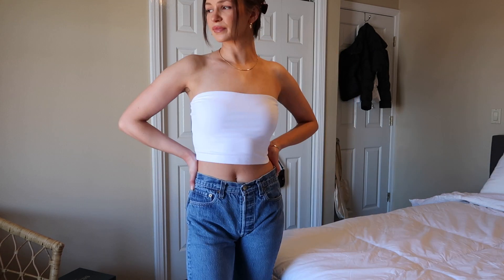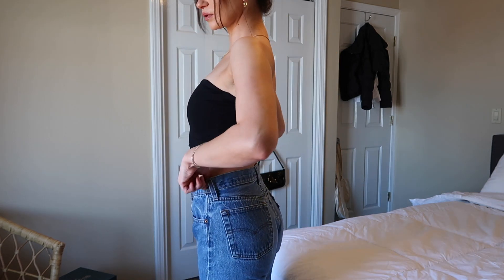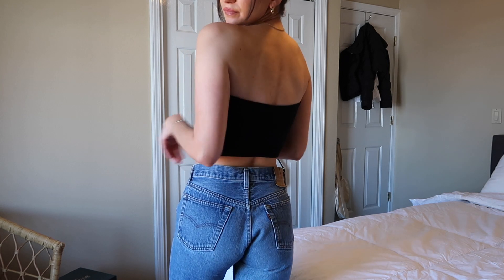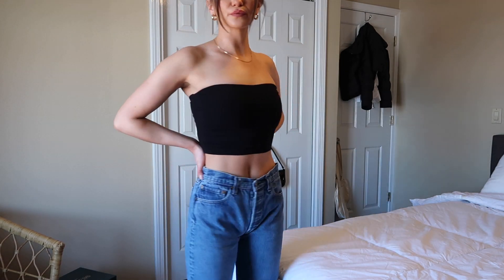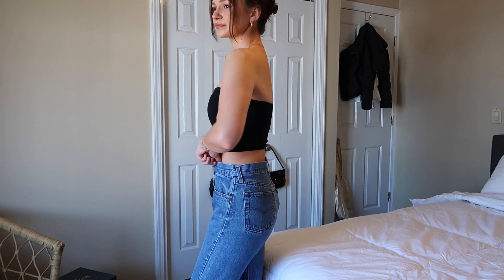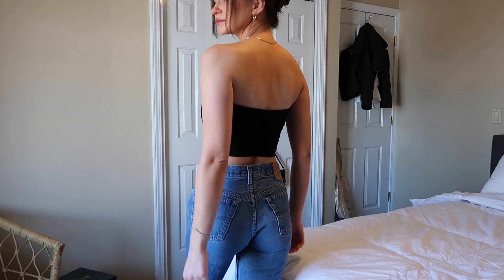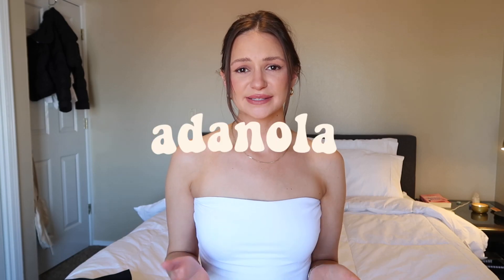I ended up getting this in size small, it was $58 I believe, and I got it in white and black. I can really see myself wearing this with just my secondhand pair of Levi's, my By Far heeled sandal, my By Far Amber bag — and I'm ready to walk out the door. It's cute, effortless, and simple but looks really put together. It's my ideal summer date night outfit.